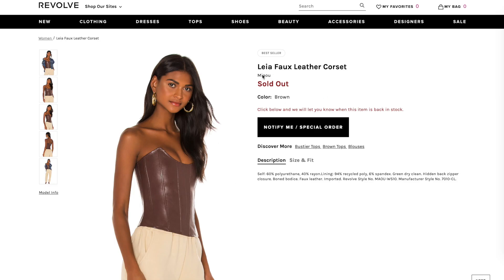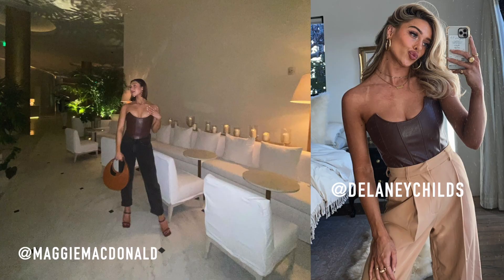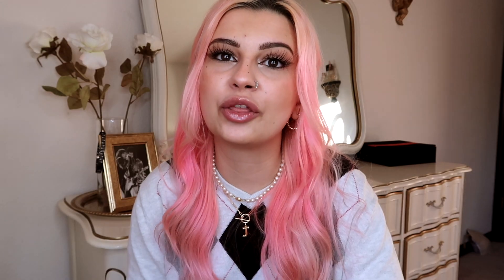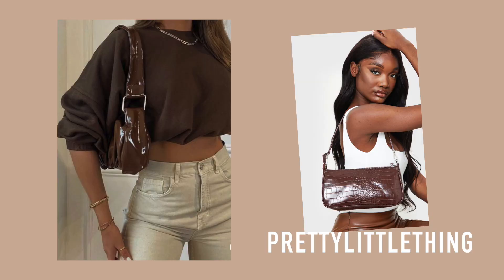The first trend I want to talk about is dark brown leather. There was this revolve brown leather corset that is sold out now, but I saw so many people style it. When I was looking at different websites I just saw so much dark brown leather. Leather is always in, just in different varieties — but it's always been black leather. When I think brown leather I think of an old man in a brown leather coat, but now I see it in so many cute variations. I really want to find brown leather pants, nice and flared, for the thrifting video. Also, I thrifted a brown leather purse not too long ago and I'm obsessed with it.